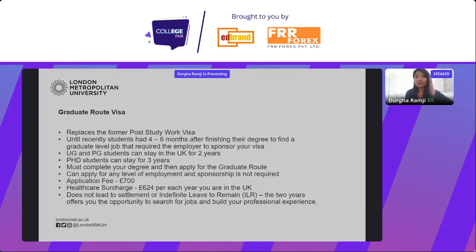Following that two-year period, you may have worked with an employer who has invested in you, and you may have invested your time, energy and career with that company. They may then be interested in sponsoring you to remain in the UK. Alternatively, you may just want to complete your degree, gain two years of work experience, and then return to your home country. It's a great opportunity, and we're excited to support students in accessing it.